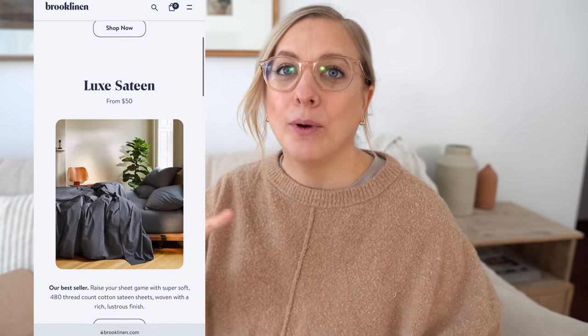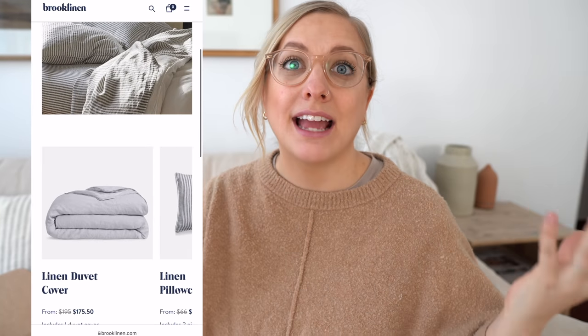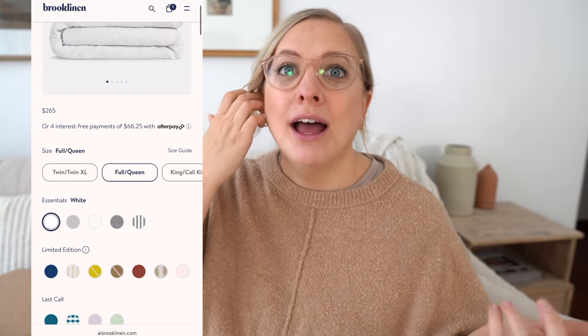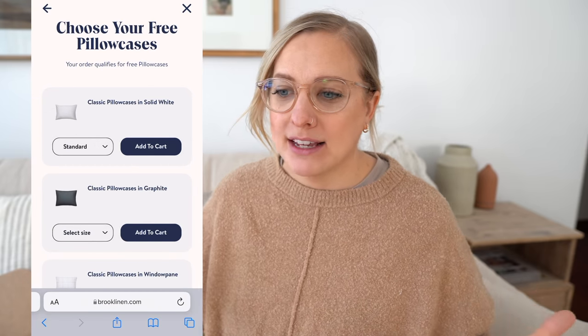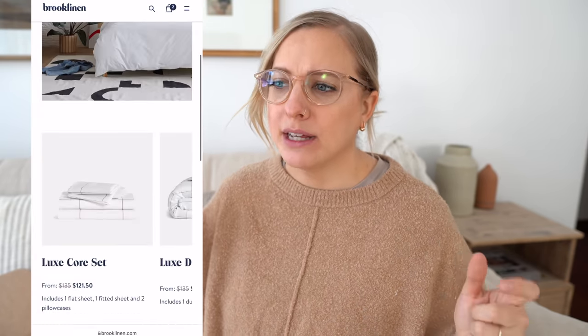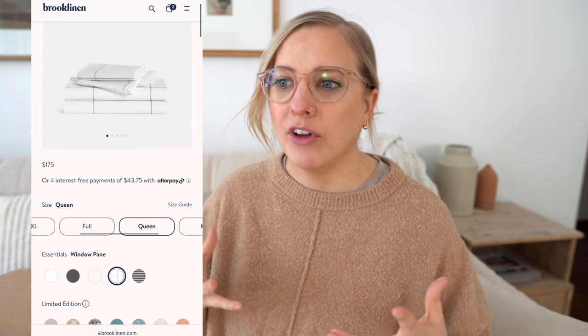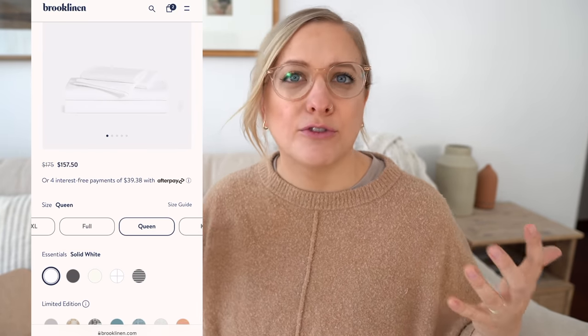When I was choosing which sheets I wanted, you can see they have quite a few different options — whether it's linen or luxe satin, different kinds, different color options, sizes, and even some patterns. So there are a lot of choices. I knew for my bedroom I wanted to keep it really minimal and clean, kind of like hotel vibes where your bedroom just feels fresh.